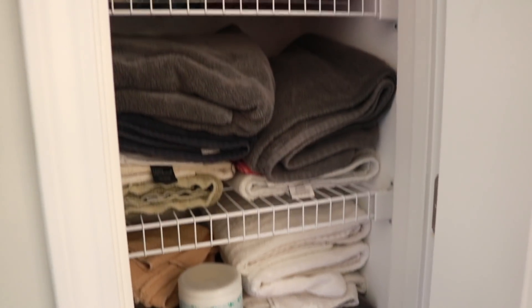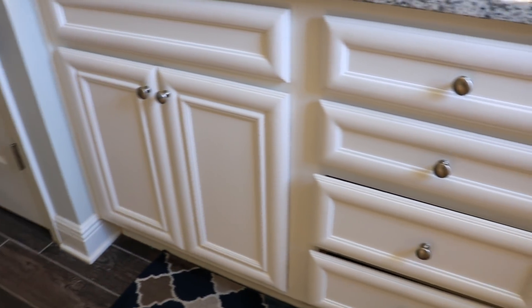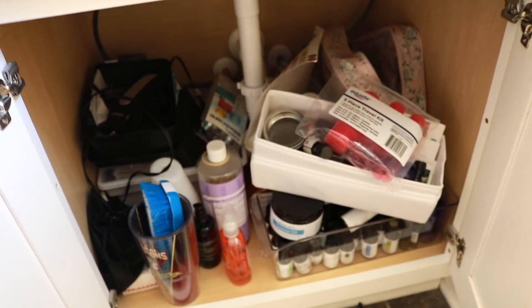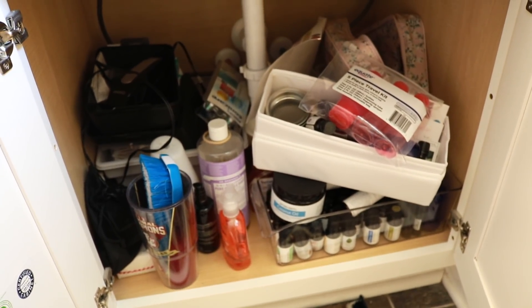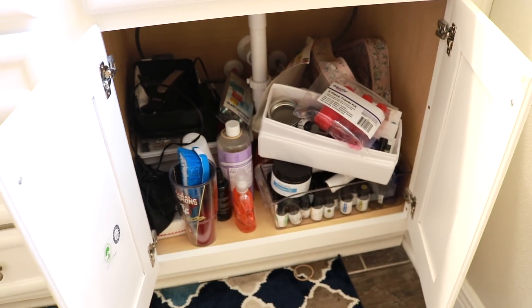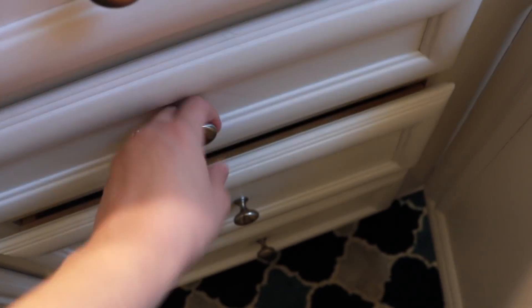Typically we just have extra toilet paper down at the bottom, but you can see things are just kind of thrown in here and we have way too many towels. Here is the shower and then the tub. Let's take a look at what all of the cabinets and drawers look like. On this side — my husband's side of the sink — it's just a hodgepodge. He put all of my essential oils down here because we weren't sure what to do with them.